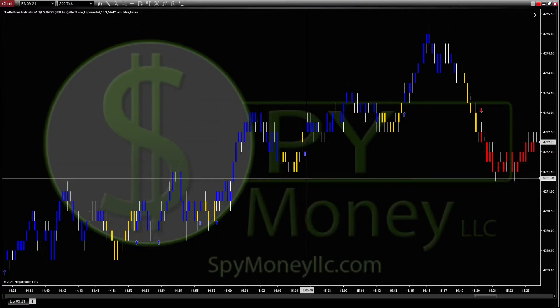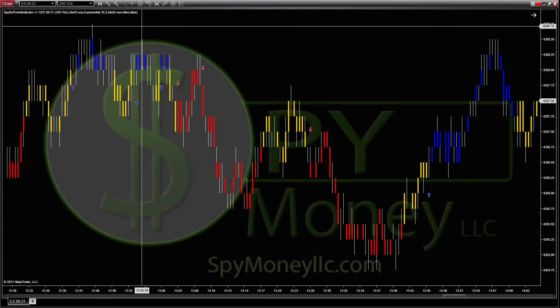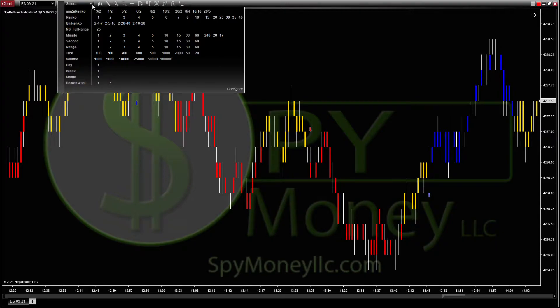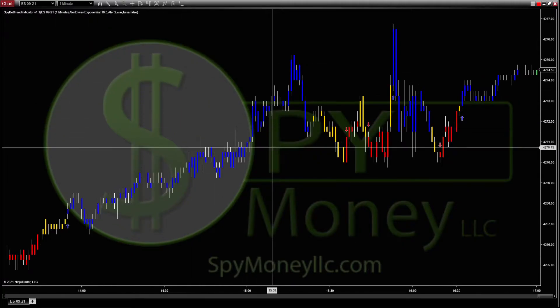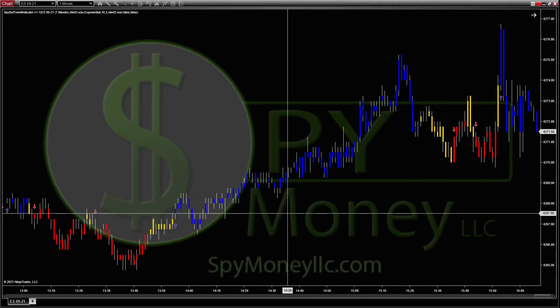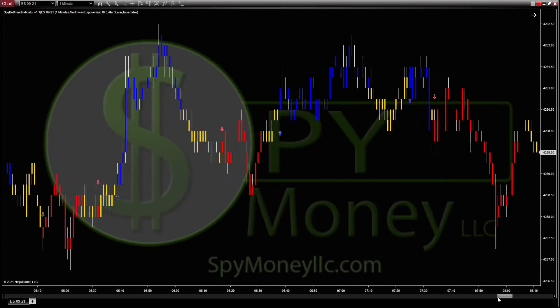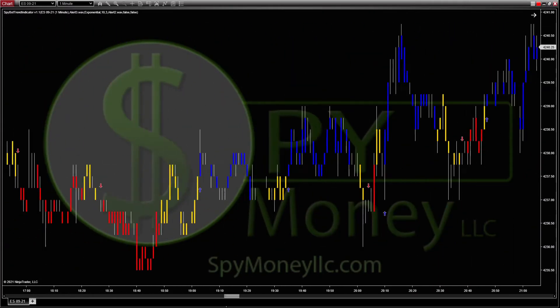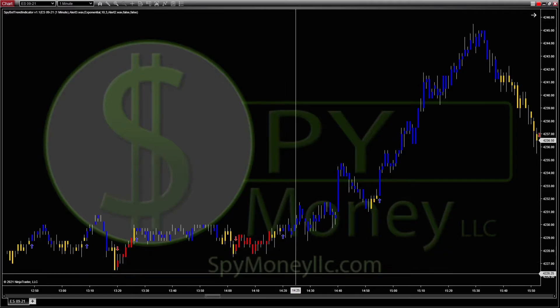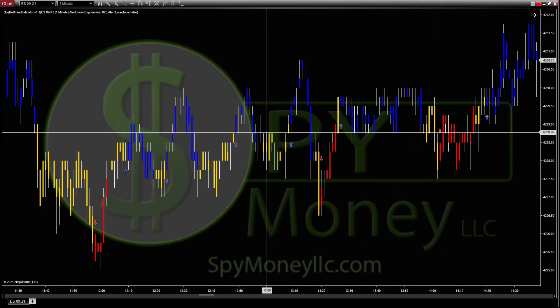That's four points you could have gotten pretty easily off that one. You can also use this on seconds, minutes, or range charts — whichever you prefer. It works really well even on a one-minute time frame, and a lot of people trade the one minute. You can see here this was Friday and there was a lot of chop. If we come back and go through, I'm not looking for any particular time but you can see there's a lot of chop right through here.